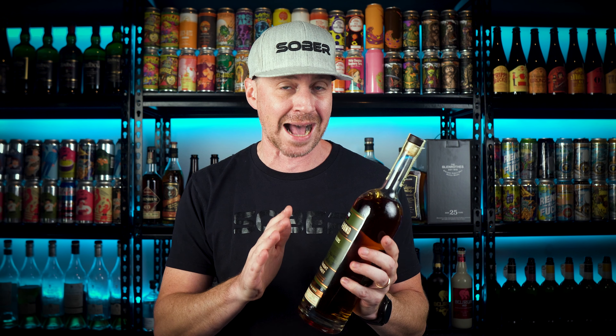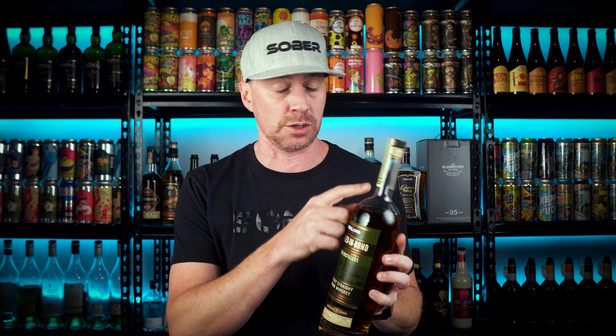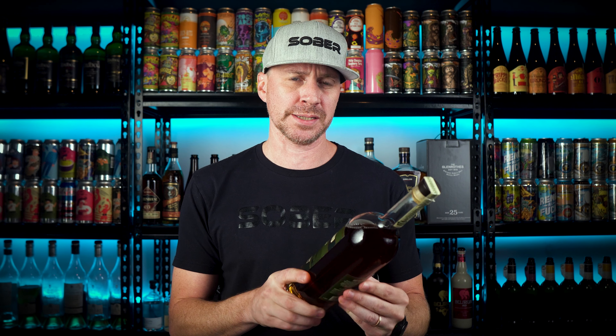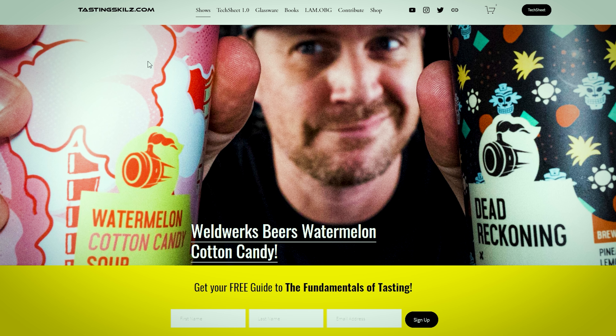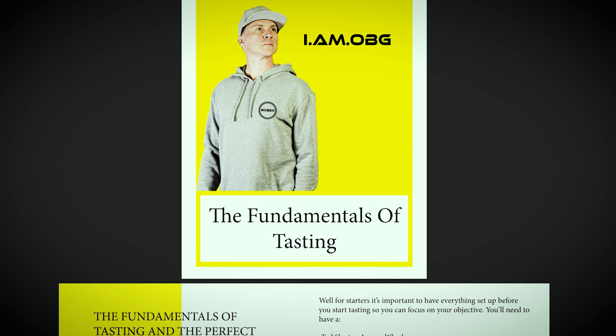What's up everyone, I'm OBG for tastingskills.com, welcome back to another video. Today I'm talking about the Kirkland Bottled in Bond by Barton 1792 Master Distillers. This is part three of a series — I just covered the Pronghorn Royal wannabe and the Tennessee whiskey that's trying to be Jack Daniels.